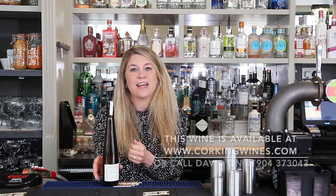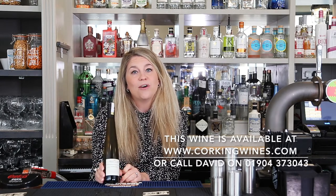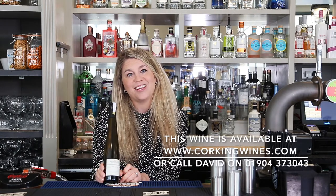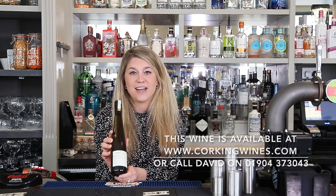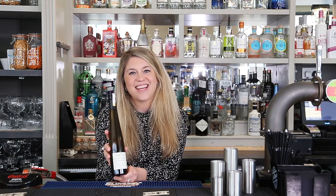You can pick this wine up online at corkingwines.com, or give David a call at the shop and he can let you know if it's in stock. It's definitely a treat of a wine and really great value for money in this style, so go and check it out. Thank you!